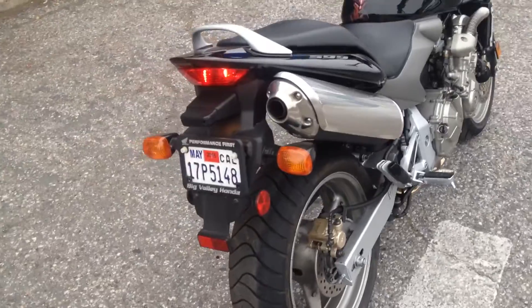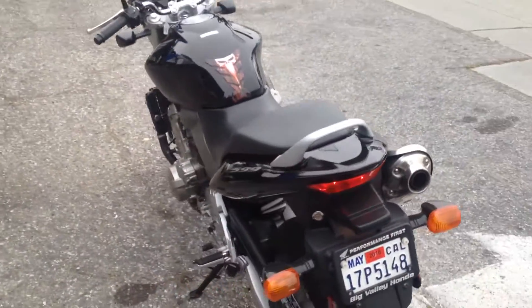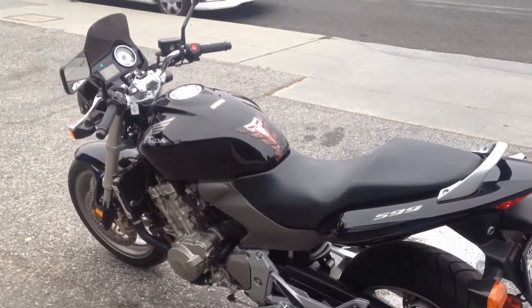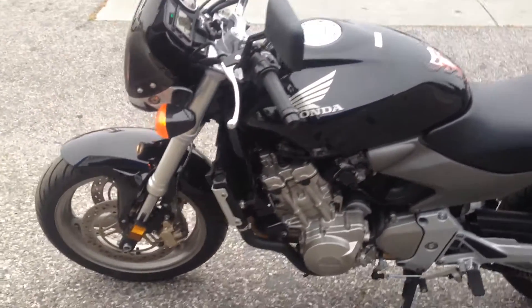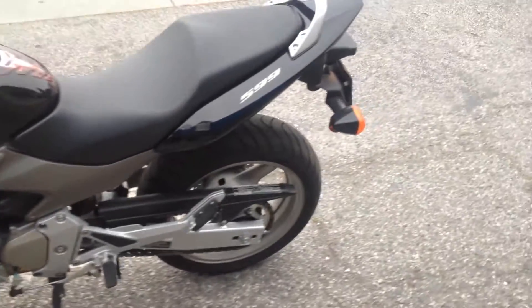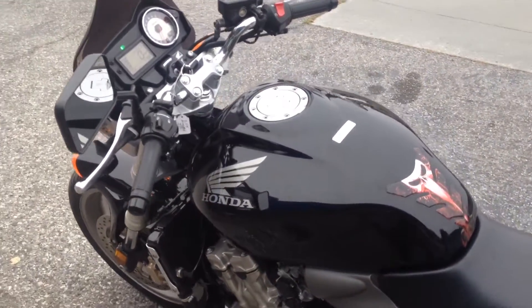The bike runs very smooth. Very good bike around the city — in and out of traffic very easily. Very narrow, small dimensions. Inverted front end, dual disc front brakes. Nice upright seating position with the tubular handlebars.